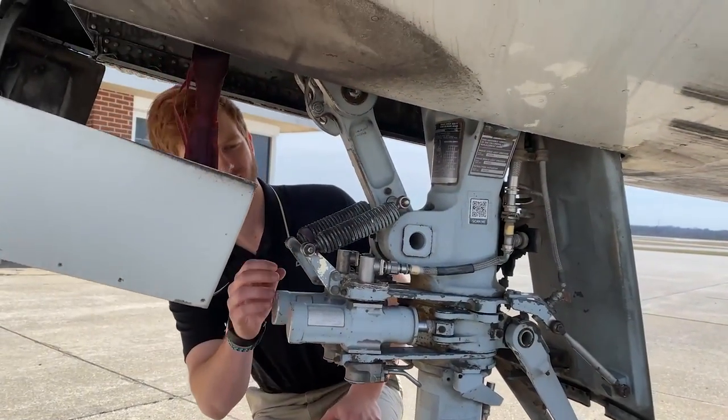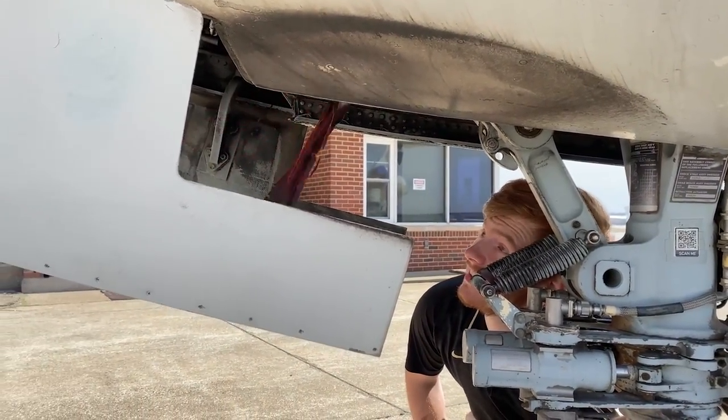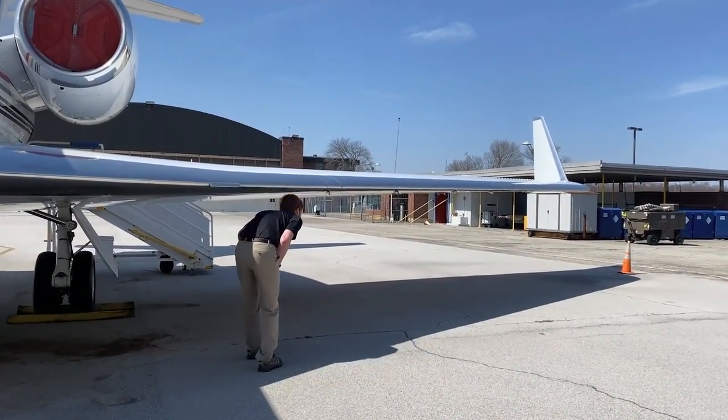This allows us to work with larger electrical systems, hydraulic systems, fuel systems, and wastewater management systems. It's really great for our students to move from smaller aircraft to larger aircraft.